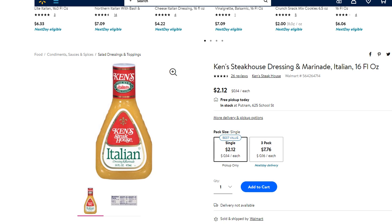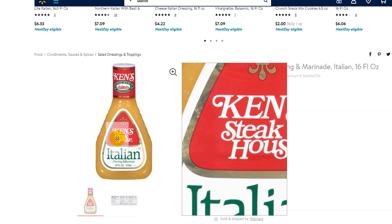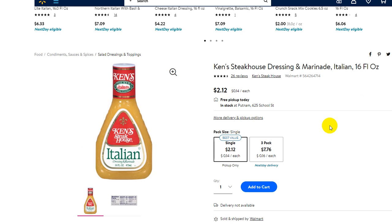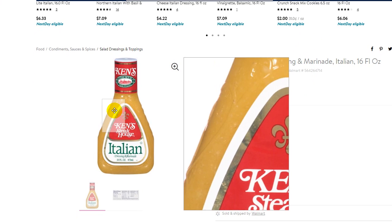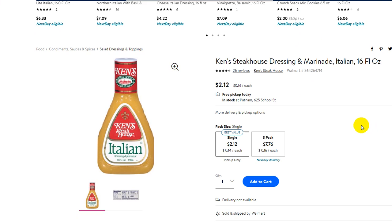Hi guys, welcome to this short video about my personal recommendation when it comes to Italian dressing. This is my absolute new favorite. This is not a sponsored review or paid video or something like that. This is my personal recommendation.